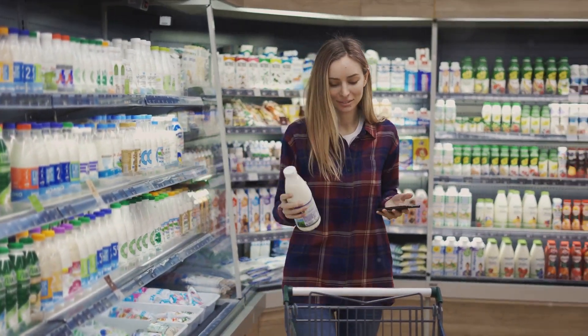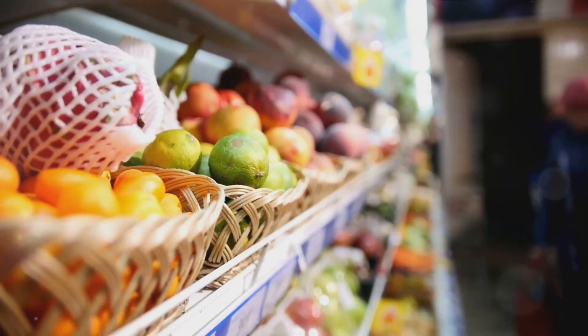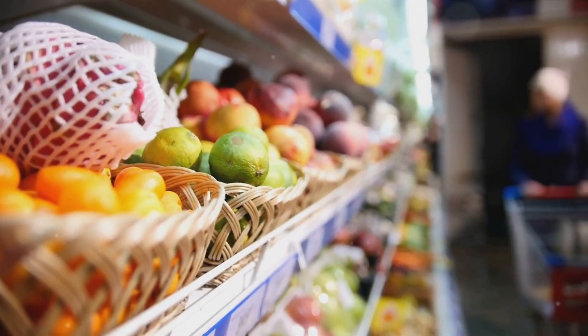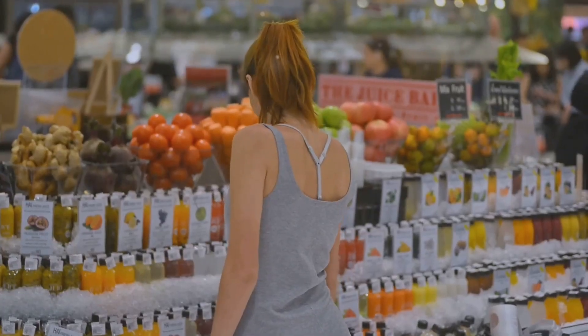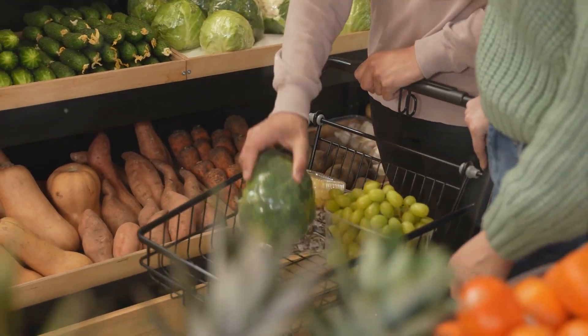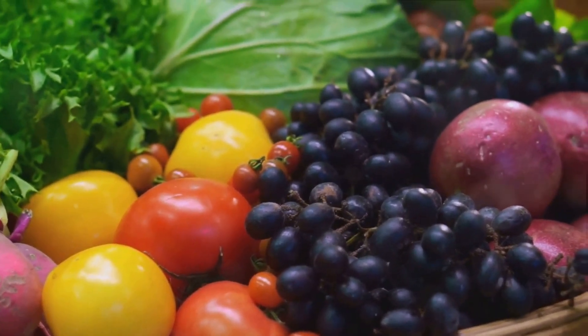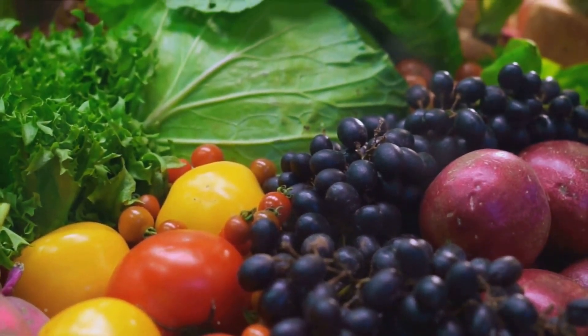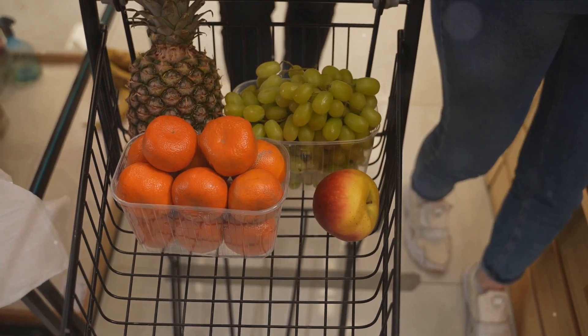Have you ever noticed that fresh foods like fruits, vegetables, dairy, meat, and fish are usually located around the perimeter of the store? That's no accident. Shopping the perimeter first ensures that you fill your cart with whole foods that are naturally nutrient-dense. These foods are the foundation of a healthy diet, providing essential vitamins, minerals, fiber, and other nutrients your body needs to function at its best.